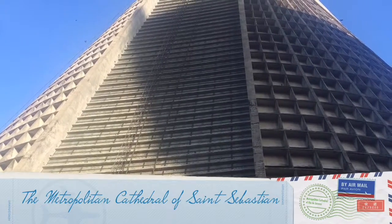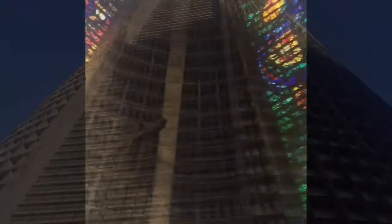Number 3: The Metropolitan Cathedral of Saint Sebastian. It was designed in the shape of Mayan architecture and it's definitely one of the most inspiring cathedrals I have ever seen.